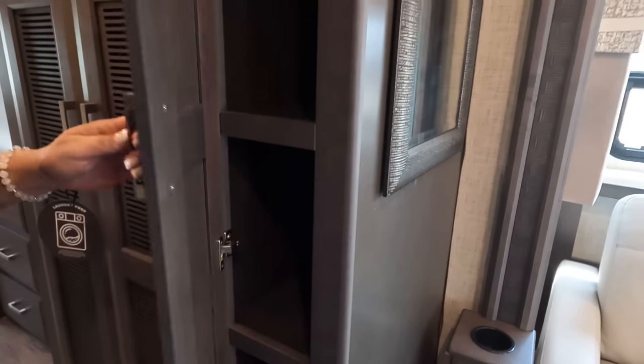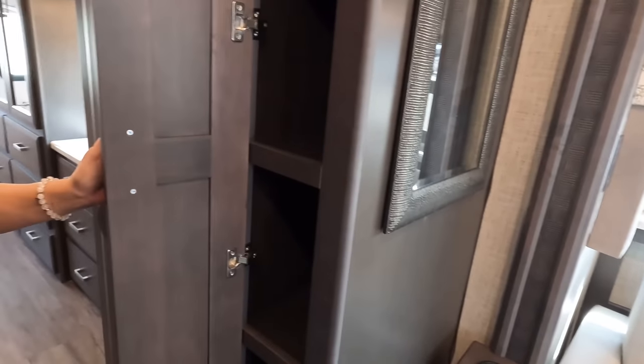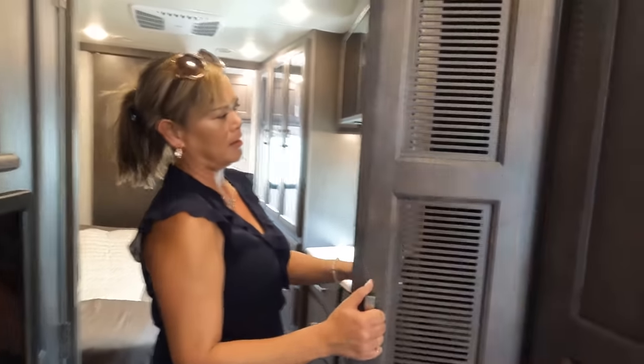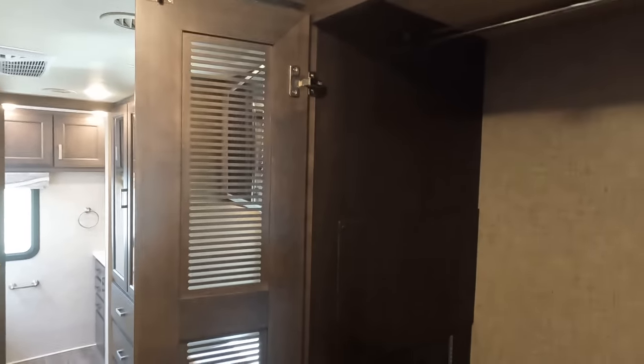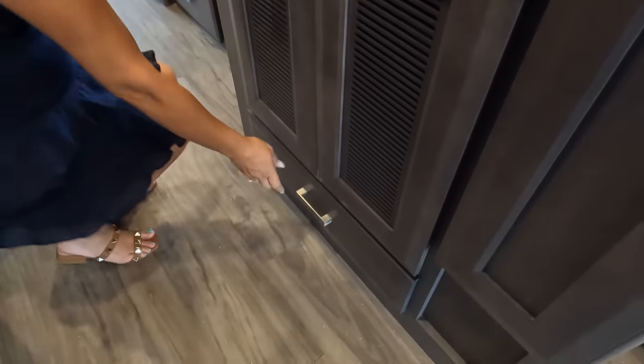Look at that — it's a pantry. That's so nice. Now here's something I don't like: because you have the pantry, you're not able to get a stackable washer and dryer. But this is the Pasadena — it is prepped for a stackable washer and dryer, and it has adjustable shelves if you don't use it. Very nice.